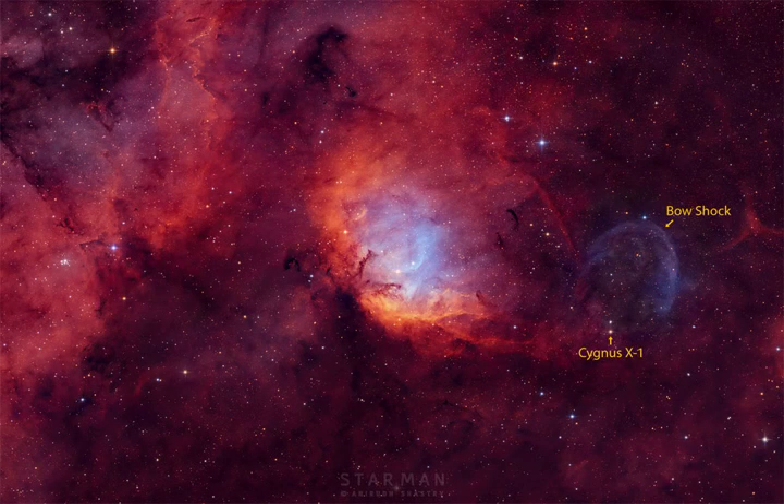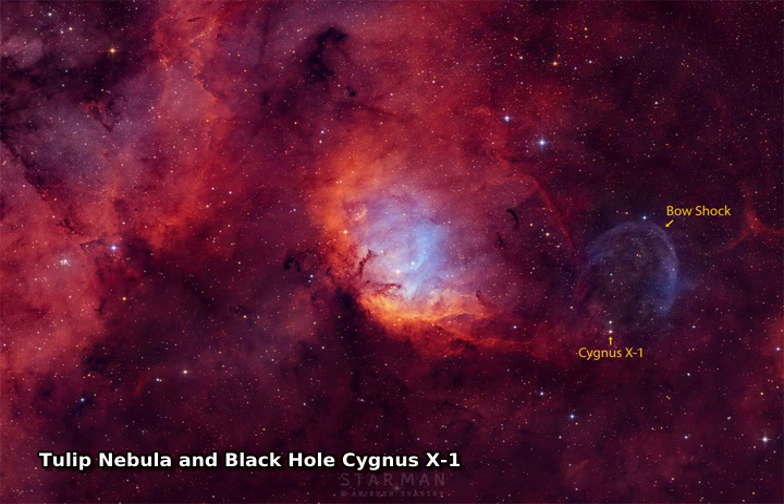When can you see a black hole, a tulip, and a swan all at once? At night, if the timing is right, and if your telescope is pointed in the right direction.